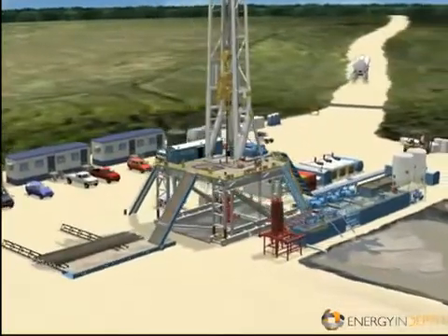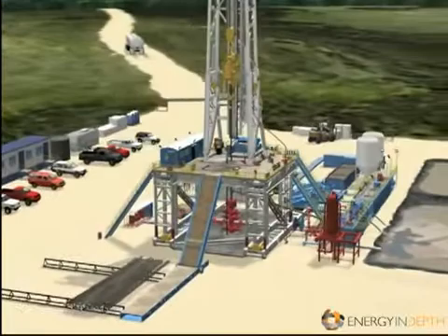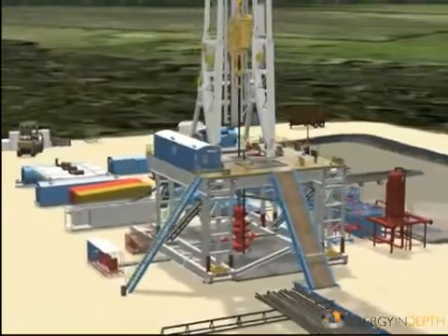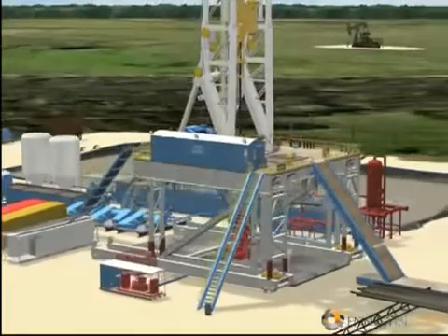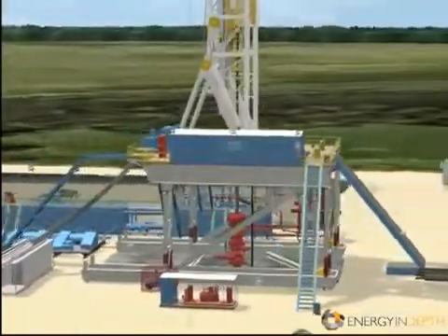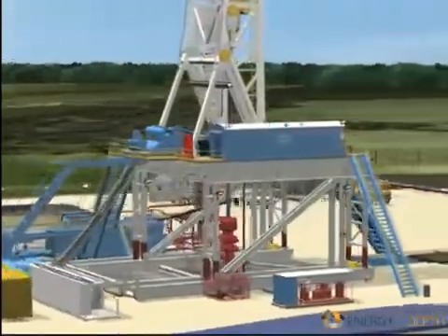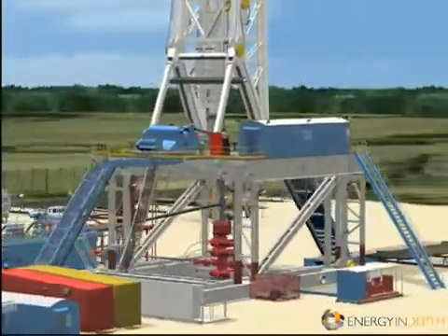The rig is then inspected to make sure it meets all specifications and safety standards. Rig operations continue 24/7, typically ceasing only one day per year on Christmas. Two shifts of complete crews are assigned to the drill site for the entire project. Drilling happens in stages: drilling, running and cementing new casing, then drilling again until the bit reaches the depth of the targeted zone. A bit generally lasts for 4,500 to 6,500 feet of drilling.